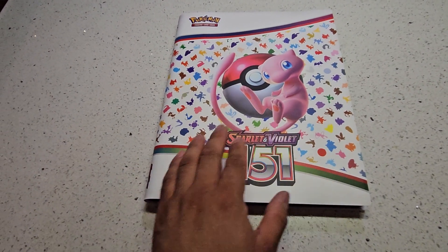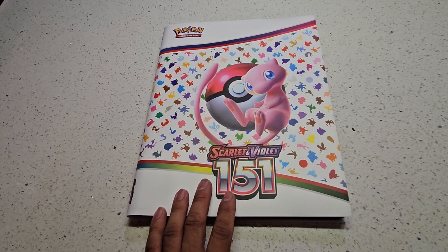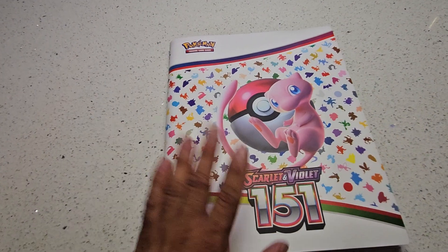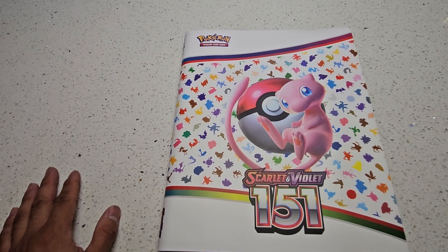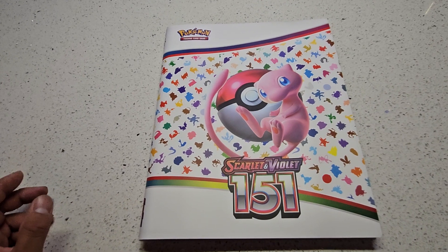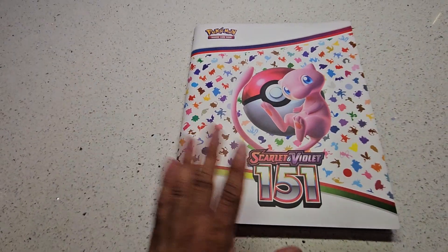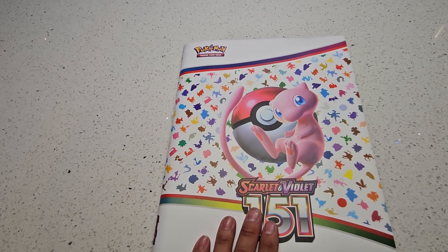What brought me back is because of this Scarlet Violet 151. It is so nostalgic that it brought back memories from the first generation. I've enjoyed the first generation, the second, and the third. After that, I kind of lost track of the Pokemon industry. I don't know how many gens there are out there, but I know there's a lot. But what brought me back is because of this — so much memory with these cards.